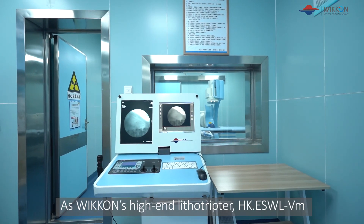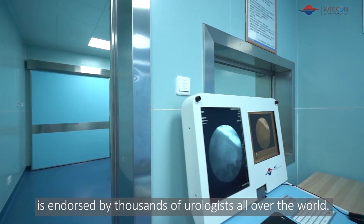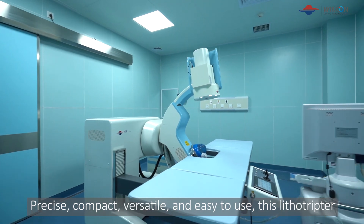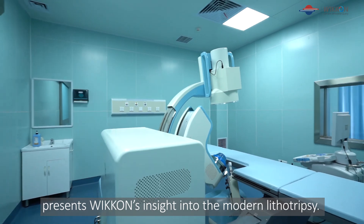As Wicon's high-end lithotriptor, HKESWLVM is endorsed by thousands of urologists all over the world. Precise, compact, versatile, and easy to use, this lithotriptor presents Wicon's insight into the modern lithotripsy.